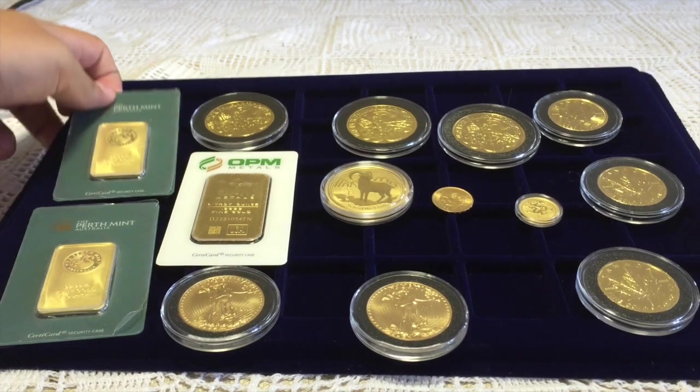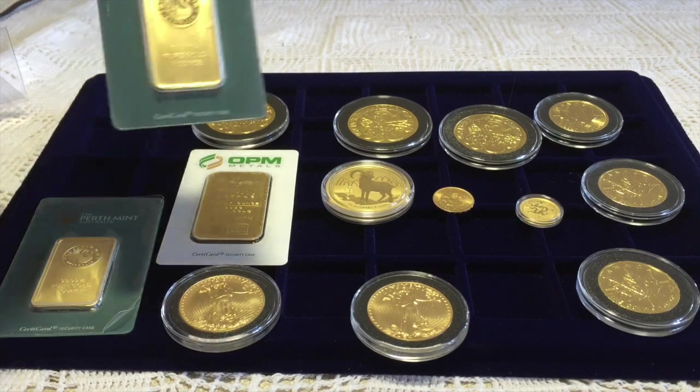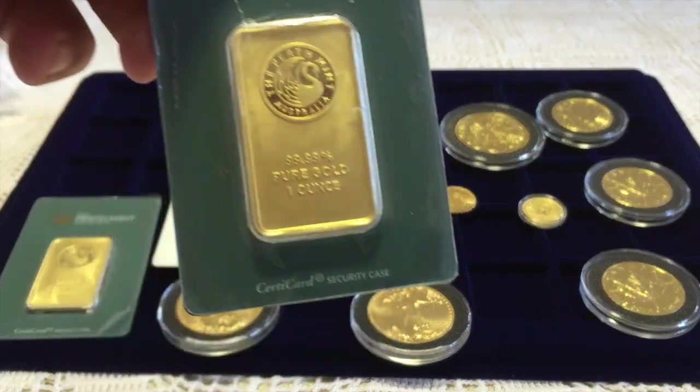Hello YouTube, this is Mr. Goat reporting, and this is my dad's collection of gold coins. I'll start with the gold bars.